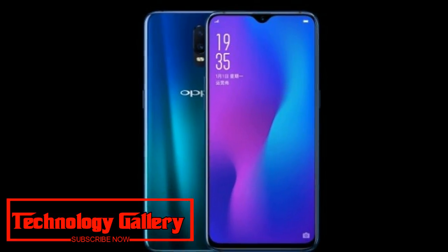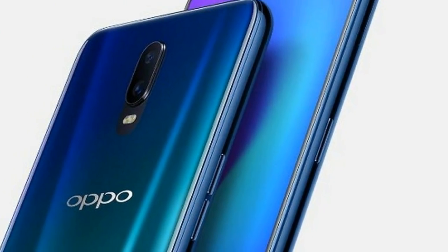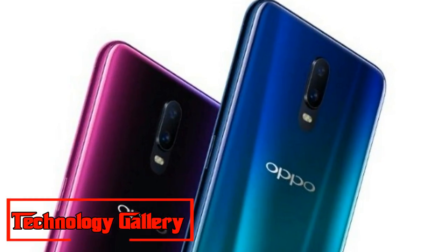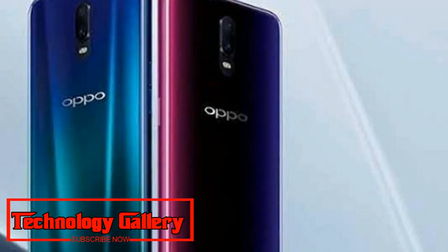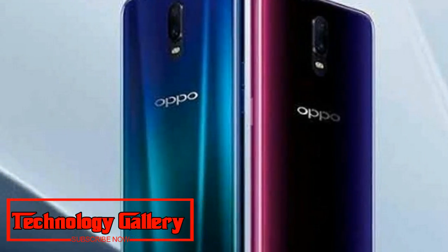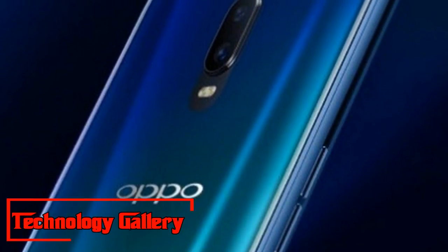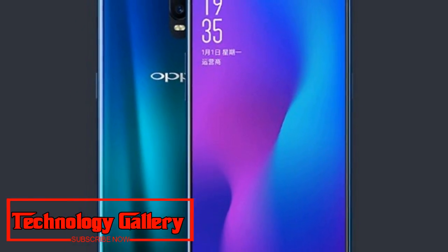Oppo R17 has been officially revealed ahead of the phone's launch in China. The premium mid-range smartphone has been listed on Oppo's China website, revealing the majority of its specifications. The listing confirms the Oppo R17 will feature a 6.4-inch FHD Plus notch display, Qualcomm Snapdragon 670 processor, and an in-display fingerprint scanner.